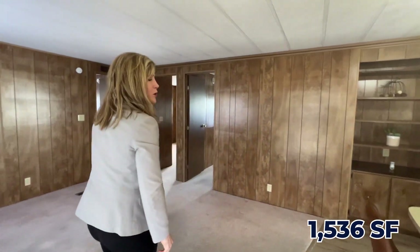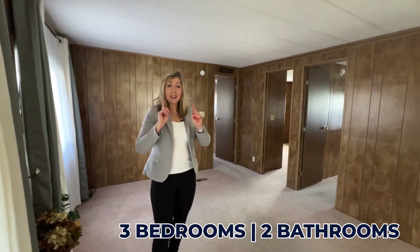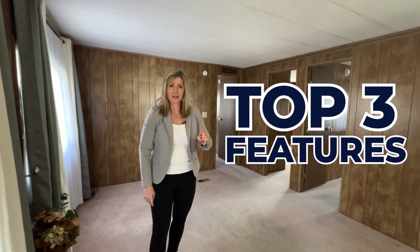Welcome to this house. It has 1,536 square feet, three bedrooms, two baths, and I know you are going to love some of the wonderful features here. So let's talk about the top three features.